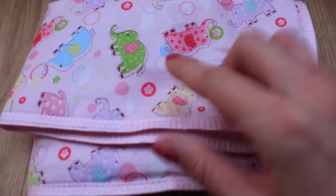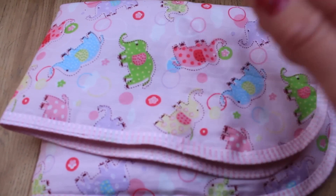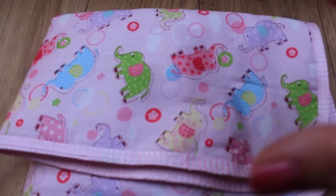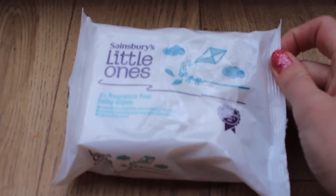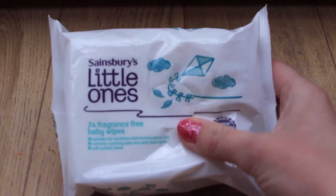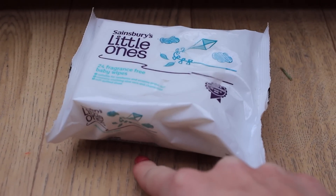I have a baby's changing mat — not a must, but it's something you can health-check or groom them on. It folds up and sits in the drawer, and you can also wrap them in it. It's really cheap. I also have Sainsbury's Little Ones fragrance-free baby wipes — nearly the same as pet grooming wipes but much cheaper. I don't use these much on the pets unless they have a little stain they can't reach themselves.